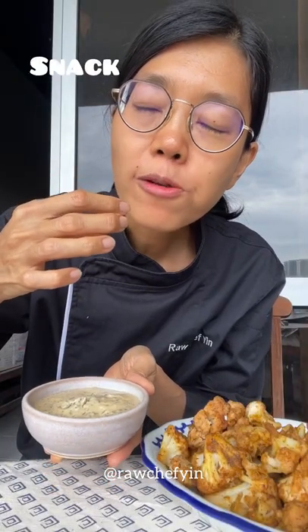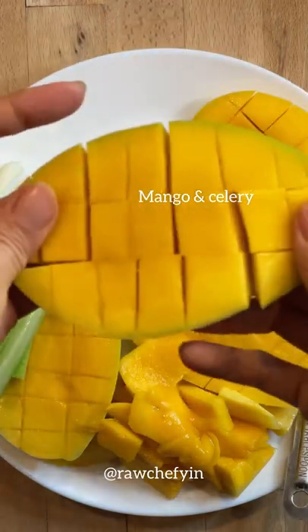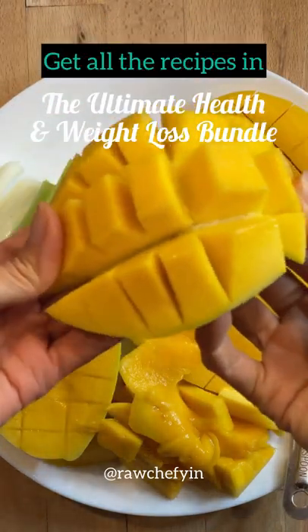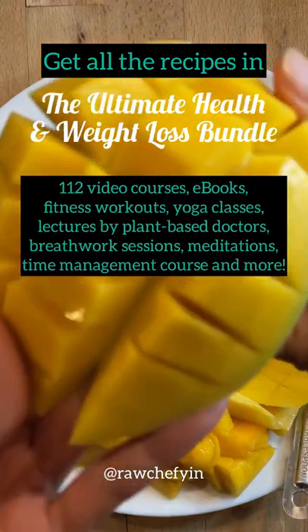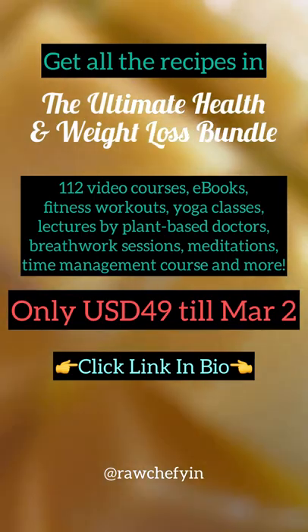For my snack I had the sweet and hot coli bites with the wakame caesar. For dinner I kept it simple, just having mango and celery. You can get all of this in the bundle — it's only $49 USD for a limited period. Click the link in bio.